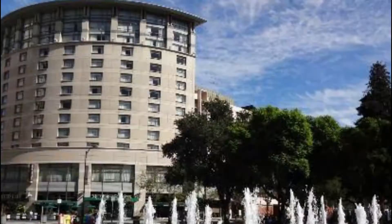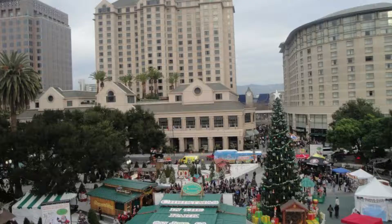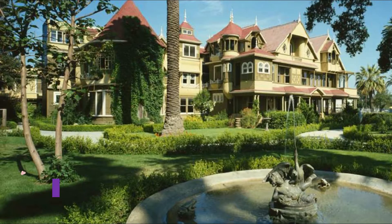Number five: The Tech Interactive and Plaza de Caesar Chavez. The center attraction of downtown San Jose is Plaza de Caesar Chavez, also known as Caesar Chavez Park. Across the street, The Tech Interactive is one of the most visited downtown museums.